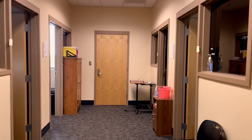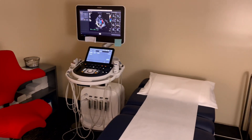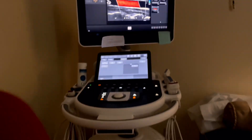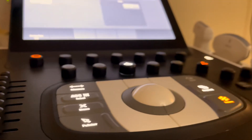Our quad lab is located in room 607. In this lab, we have four dedicated scan rooms that house GE and Philips ultrasound systems. Students are able to independently scan with their instructor's supervision and enhance their skills before attending their clinical rotation.